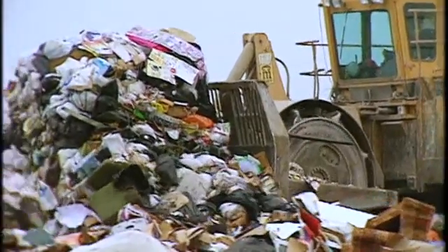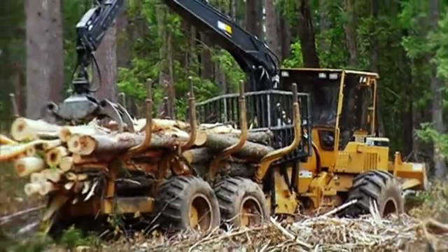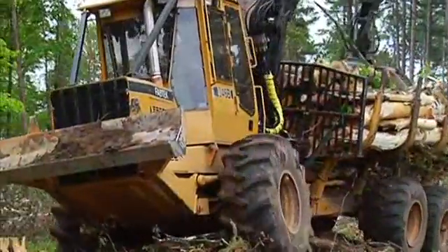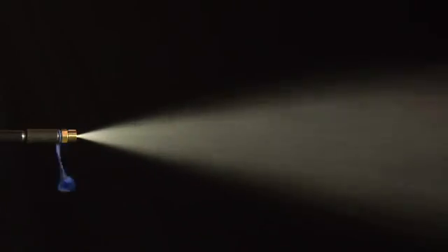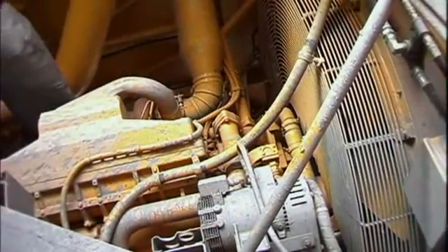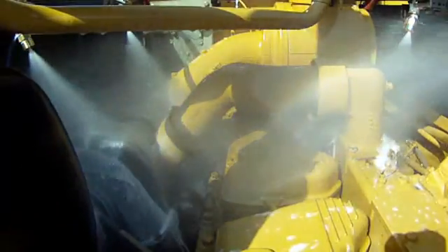Protecting machinery of all shapes and sizes comes with its own unique set of challenges. At Tyco, we meet those challenges head on. Equipping your vehicles with the Ansel LVS liquid-agent system is the smart way to protect your investment — that one system will help prevent costly repairs and replacement, reduce downtime and lost production, and most importantly, help prevent serious life-threatening injuries.